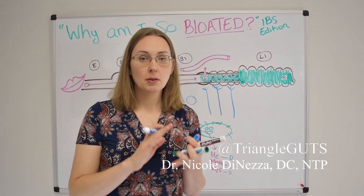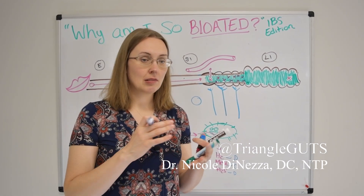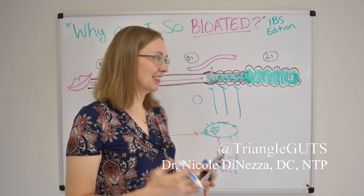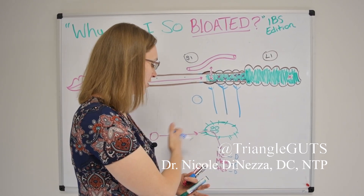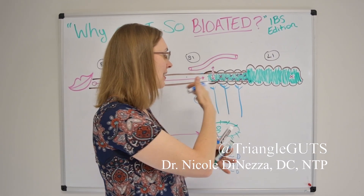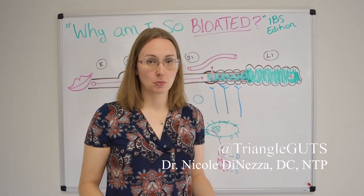This is basically the whole clinical picture of IBS: you get bloating, pain, spasming or cramping, changes in bowel movements — and it's all dependent on this mechanism of you feed the bacteria, they make gas, the gas gets trapped because the bacteria are living in the wrong place, and then it causes absolute misery.